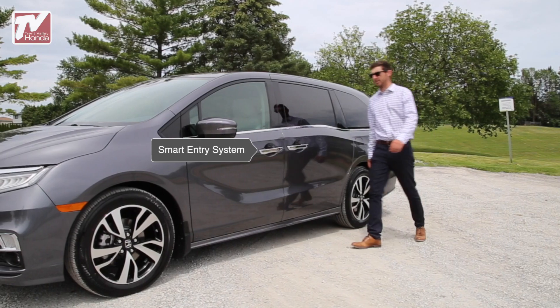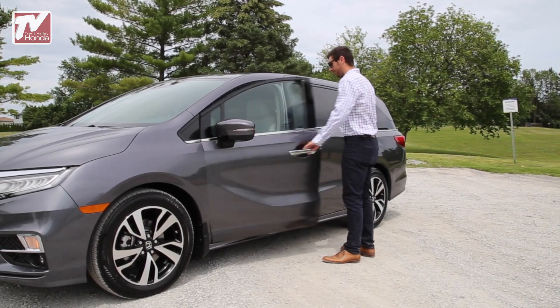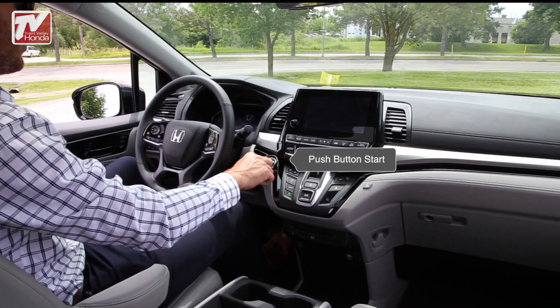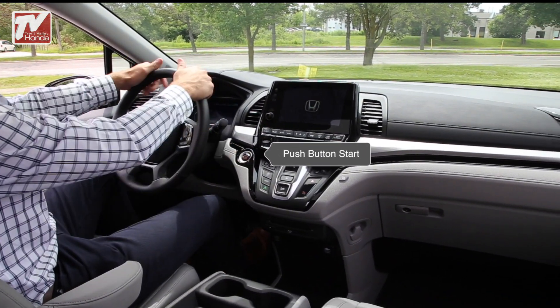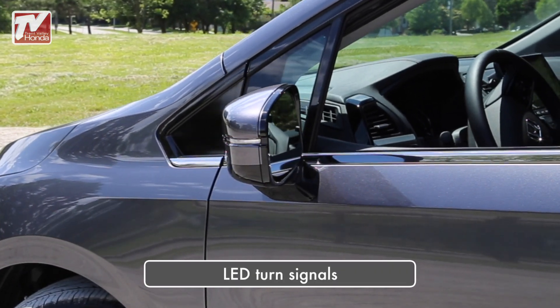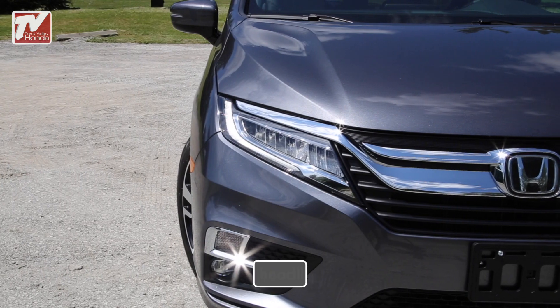The Odyssey comes standard with the proximity key entry system with push-button start, which allows the driver to unlock the vehicle and start the engine without ever needing to touch their car keys. The LED turn signal indicators and headlights increase driver visibility in dark or stormy conditions.